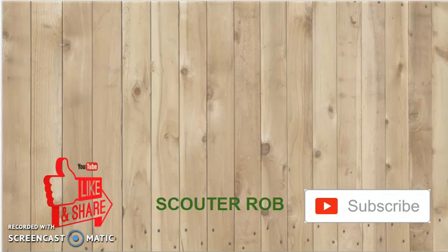This has been Scatter Rob. Like, share, subscribe, and don't forget to hit that bell. And make sure if you are completing this requirement, talk to your scoutmaster first. Then share this video with your scouting friends.